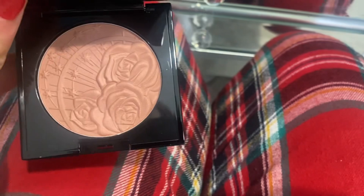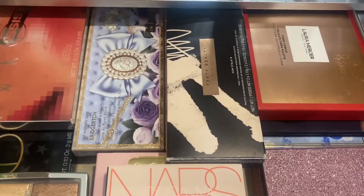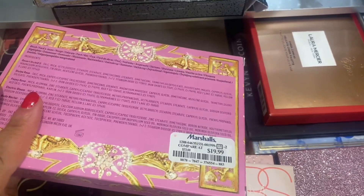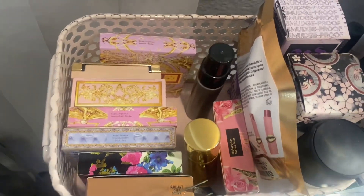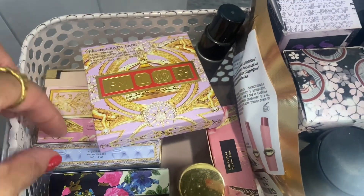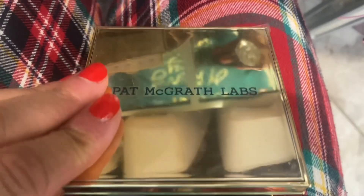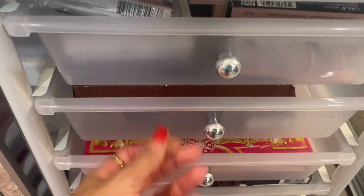I got some TJ Maxx finds — New Venus Too by Pat McGrath. Here it is, and that's the inside. I kept the opal highlighter in, so let's get a face palette. I'm going to do this Pat McGrath one. I'm also going to pull out some highlighters — Lunar Nude and Venetian Nude. This is Lunar Nude, and this is Venetian Nude. I got this one at TJ Maxx.